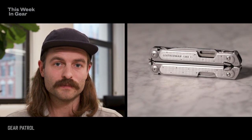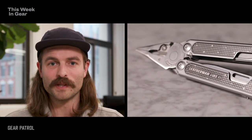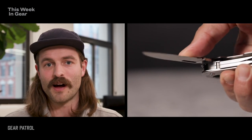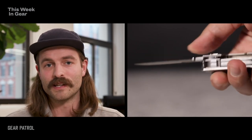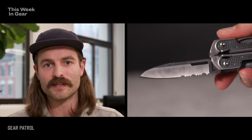First up, Leatherman's new Free P2 multi-tool. It's $120, probably a lot like a Leatherman tool that he already has. The main difference here is that Leatherman has designed a new magnetic architecture and a new system of locks, and all it really does is let you use each and every tool in there with one hand, which just makes it a lot easier to use. It's a better multi-tool in every single way, honestly.